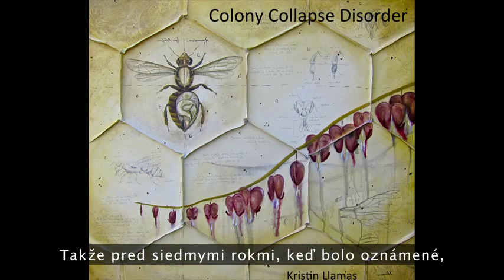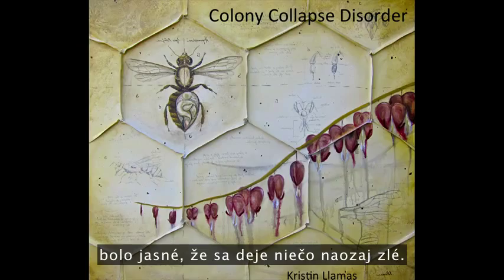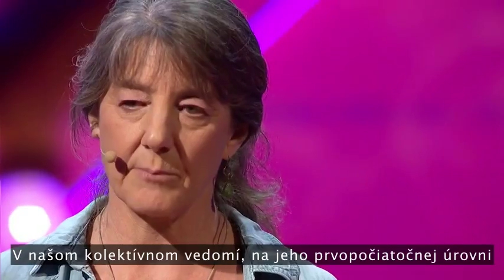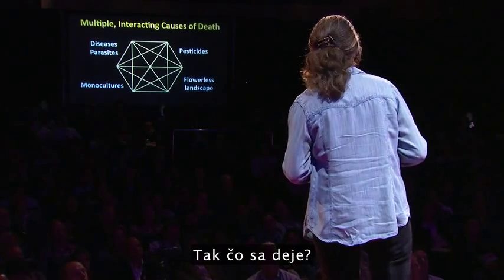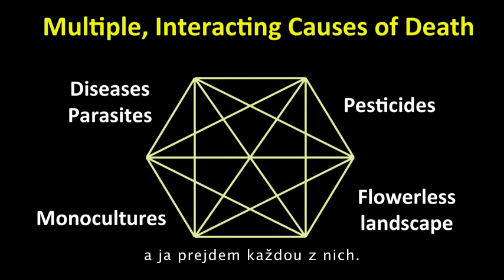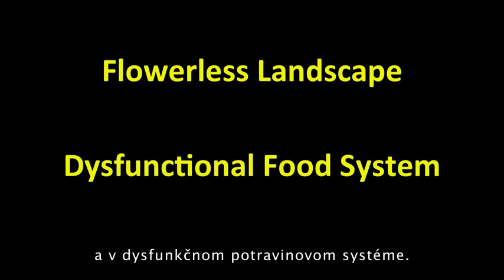So seven years ago, when honeybee colonies were reported to be dying en masse, first in the United States, it was clear that there was something really, really wrong. In our collective conscience, in a really primal way, we know we can't afford to lose bees. Bees are dying from multiple and interacting causes. The bottom line is bees dying reflects a flowerless landscape and a dysfunctional food system.